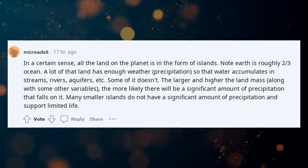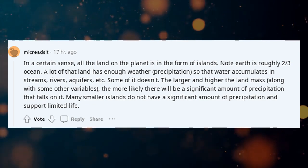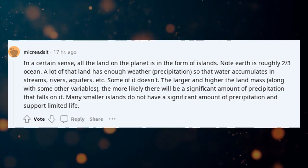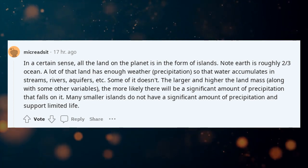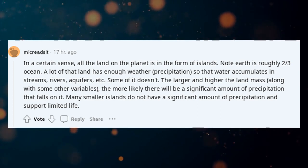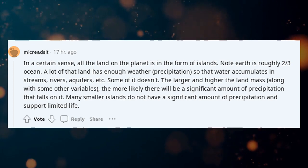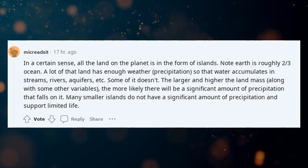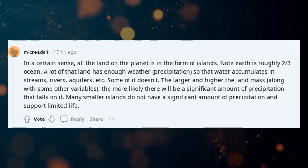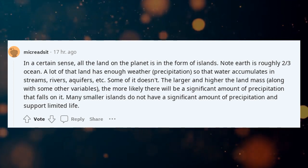In a certain sense, all the land on the planet is in the form of islands. Note that Earth is roughly two-thirds ocean. A lot of that land has enough precipitation so that water accumulates in streams, rivers, aquifers, etc. Some of it doesn't. The larger and higher the landmass, along with some other variables, the more likely there will be a significant amount of precipitation that falls on it. Many smaller islands do not have a significant amount of precipitation and support limited life.